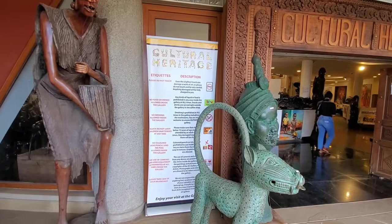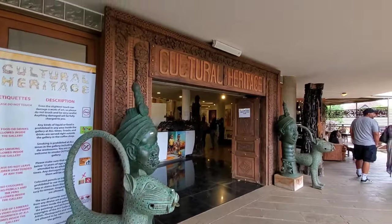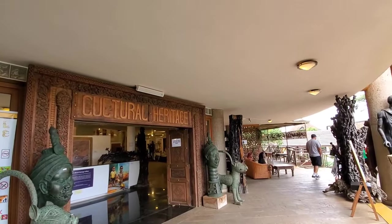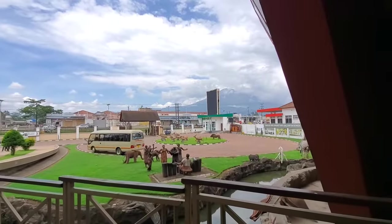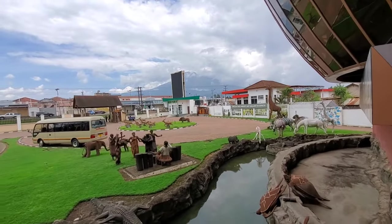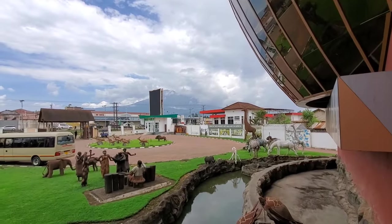You're not supposed to use video and cameras inside the gallery — it's prohibited. But that's the entrance to the Cultural Heritage Gallery, and we are not allowed to use cameras inside. This place is so beautiful; I'll be heading in there in a few but I will not be able to record anything there.